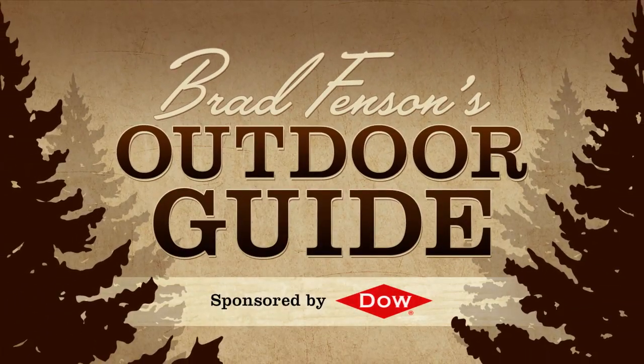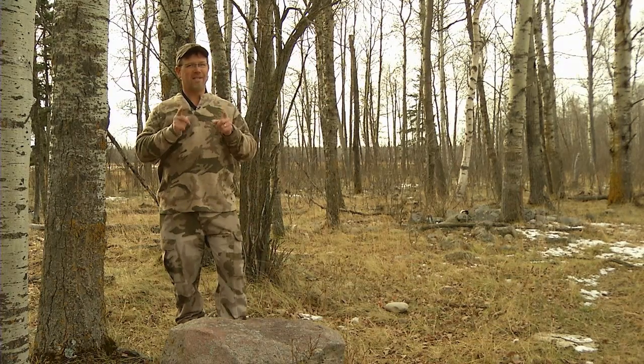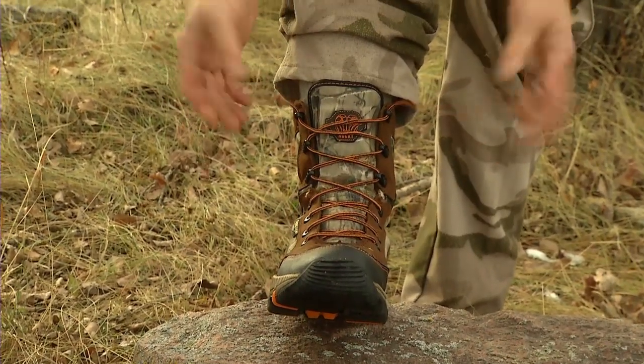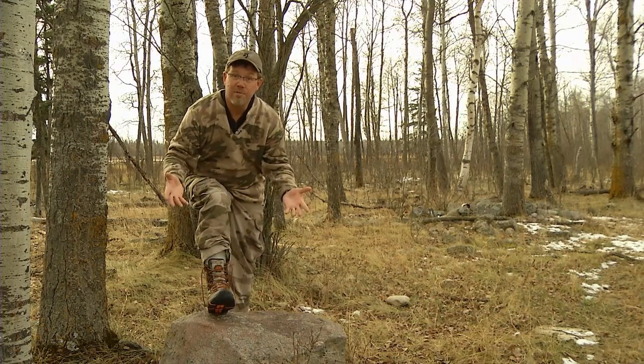Brad Fenson is into setting us straight on lacing up those boots. Hi, I'm Brad Fenson with the Alberta Fish and Game Association and your outdoor tip of the week. Sometimes the simplest tips are the ones we use the most. For me, there's nothing more annoying than boot laces that come undone. You want to hold them on tight so they keep the warmth in and you get maximum traction out of your boots.